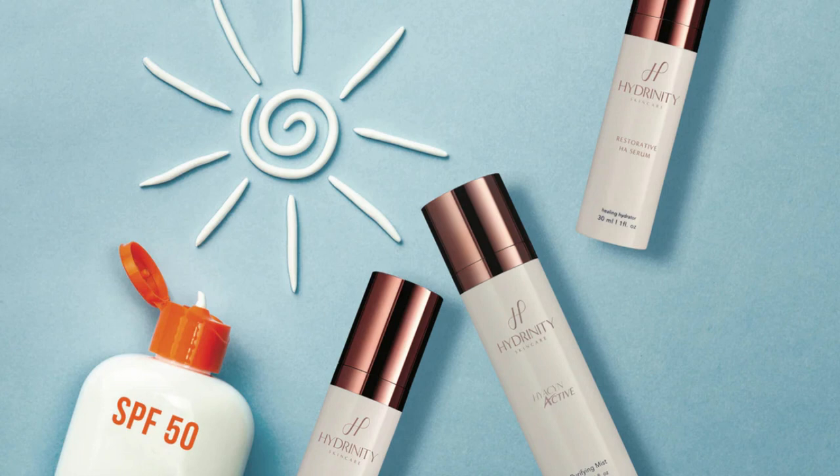It's very easy to find. Hydrenity Skin Care products are available online at Hydrenity.com. So check it out. Trust me, you won't be disappointed.